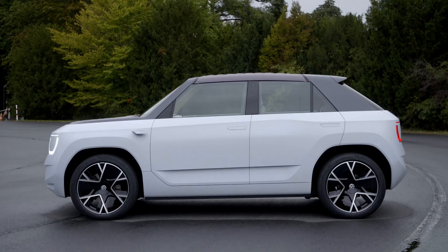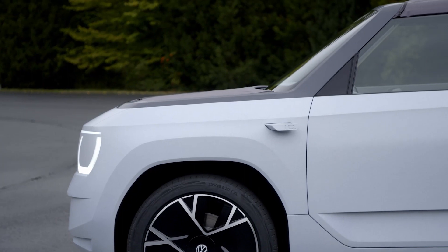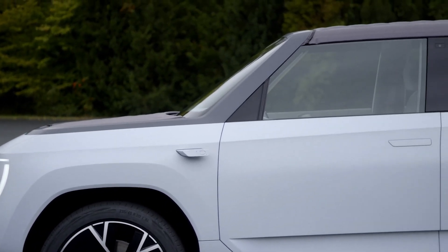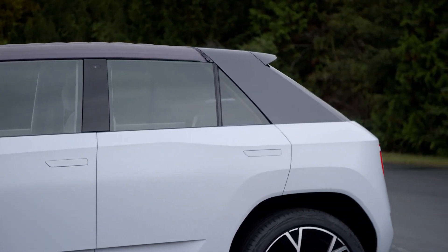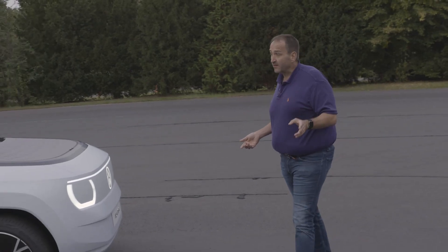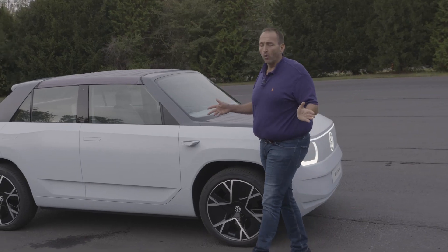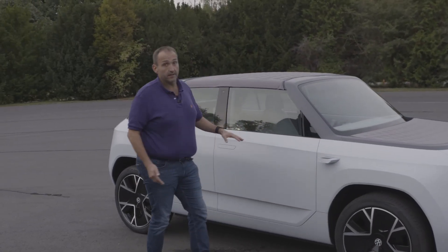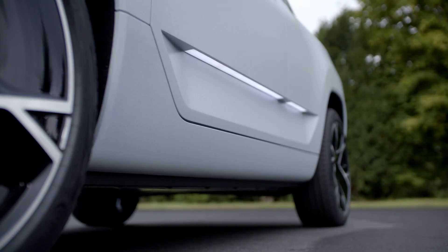If you see the ID.LIFE for the first time, you might be reminded of the Honda e — which is somehow not the best news for Volkswagen. But on the other hand, it closes the loop, because the Honda e was itself inspired by the first Volkswagen Golf. For Volkswagen, it looks really cool, modern, and much fresher than the current ID models. Size-wise, the car is 4.09 meters in length — almost Polo size — slightly raised like a proper SUV for more ground clearance in the city, with an extended wheelbase of almost 2.70 meters.